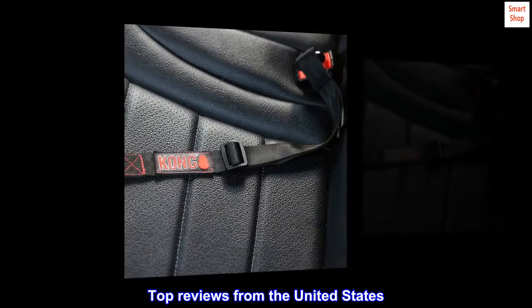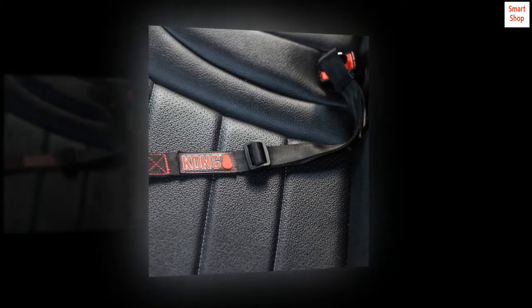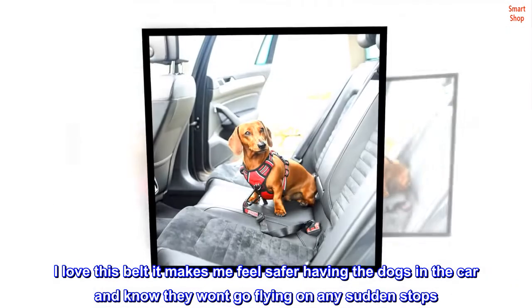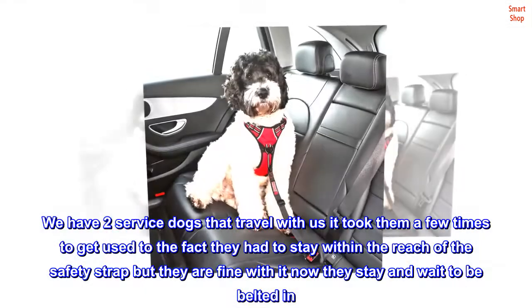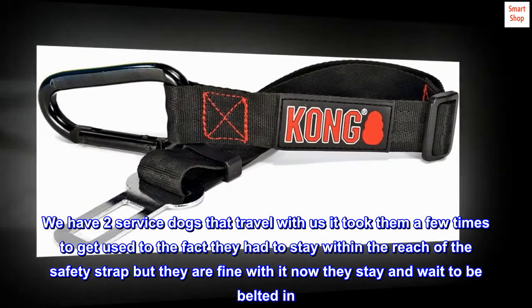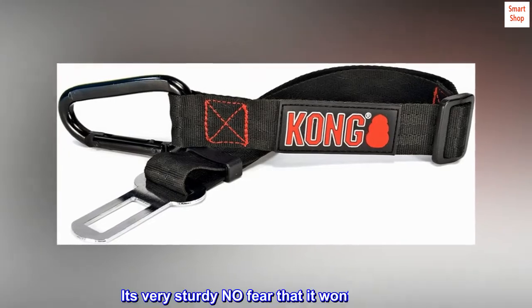Top reviews from the United States. Amazing worry relief. I love this belt — it makes me feel safer having the dogs in the car, knowing they won't go flying on any sudden stops. We have two service dogs that travel with us. It took them a few times to get used to staying within the reach of the safety strap, but they are fine with it now — they stay and wait to be belted in. I bought another one for my sister's German Shepherd too. It's very sturdy, no fear that it won't hold up.